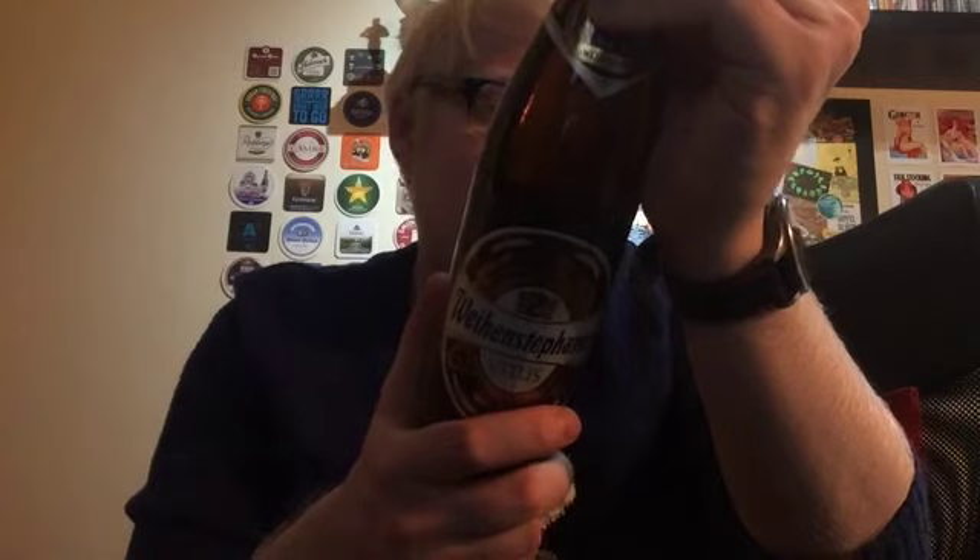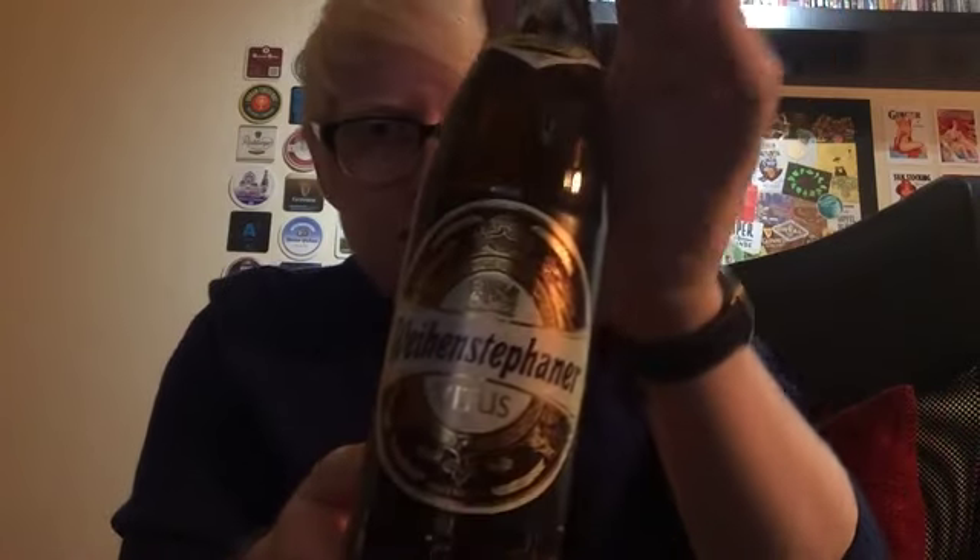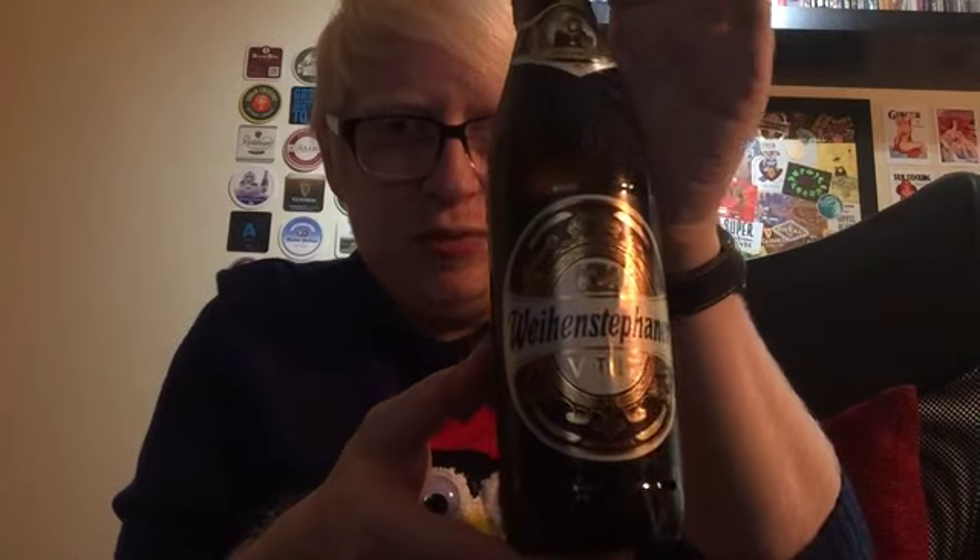Ingredients are water, wheat malt, barley malt, hops and yeast. So a very prestigious beer from a very, very prestigious brewery.